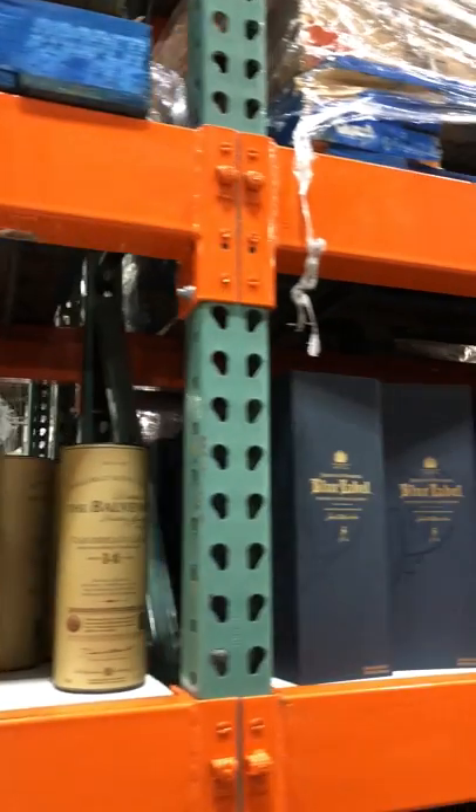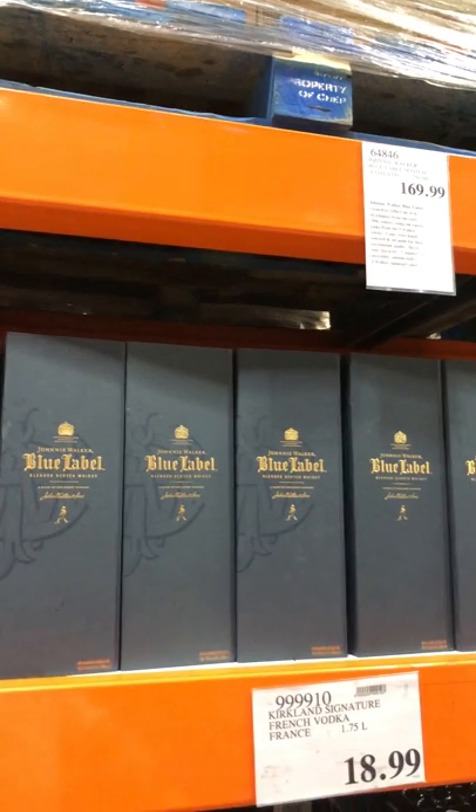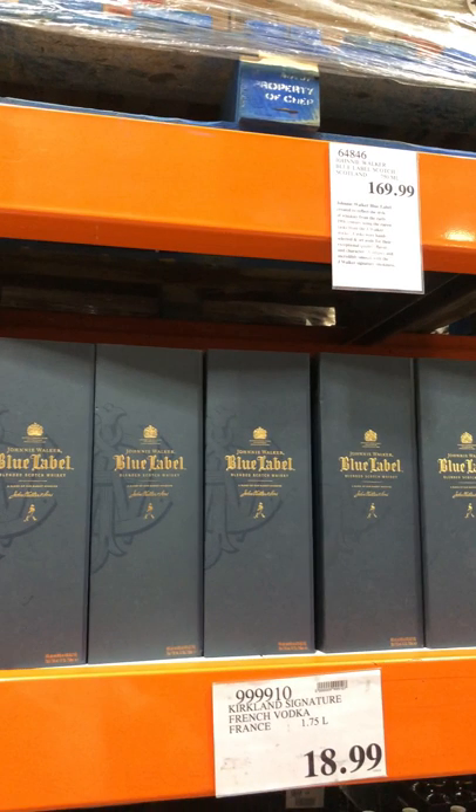Blue Label — great whiskey, it's available here. It's a great choice especially if you're giving it to folks who maybe aren't major whiskey drinkers, but they'll see it and like it. It's a pretty box, it's got a nice prestige feel to it, and it's a good one.